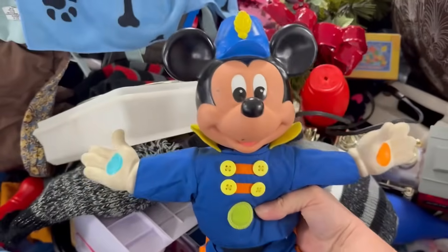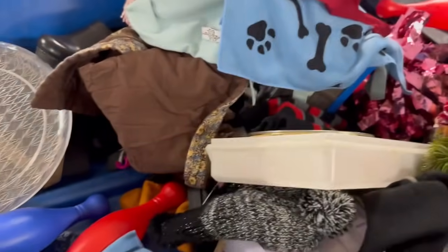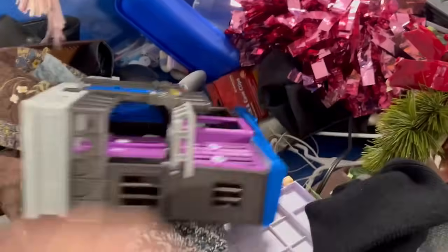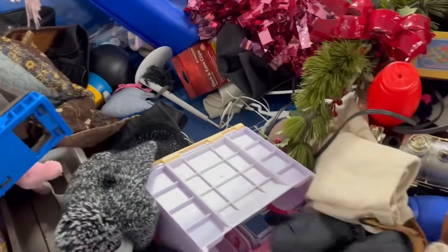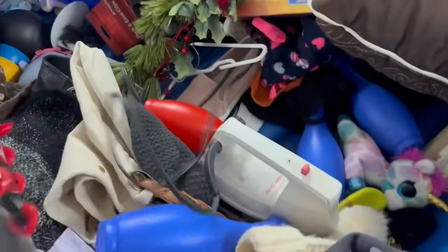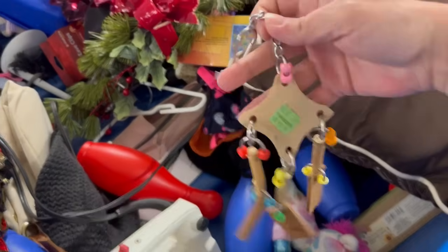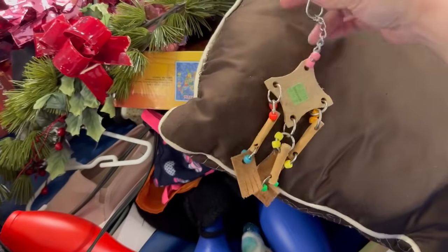I don't know — how old do you guys think that is? I was just putting it on video. I think it's probably from like the 70s, maybe 80s. I don't know — that's a cute little wind chime.